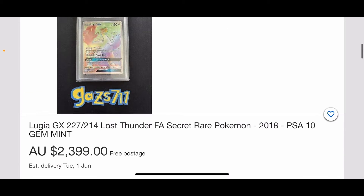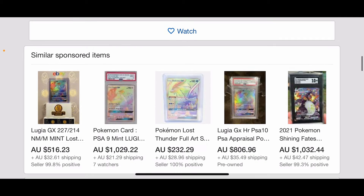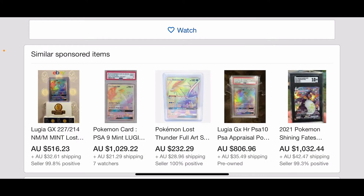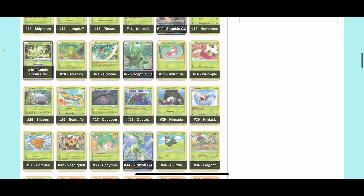Here's the Lugia that you can get — it's ranging between $1,500 to $2,000. I wouldn't really pull that particular card out of the booster box. I would probably buy the booster box sealed.